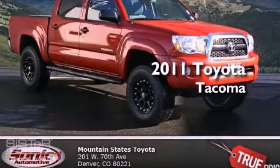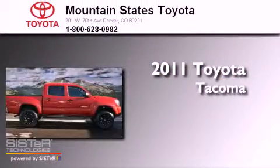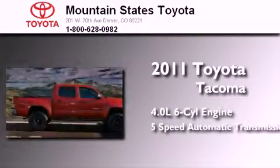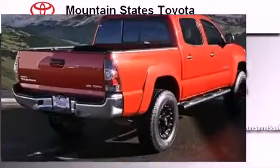This is a 2011 Toyota Tacoma. It features a 4.0-liter six-cylinder engine, a five-speed automatic transmission, and the added safety and control of four-wheel drive.